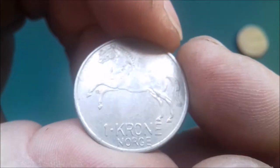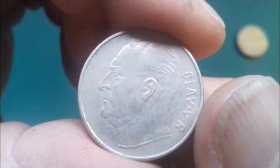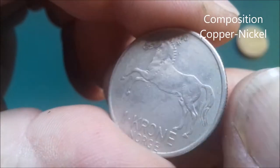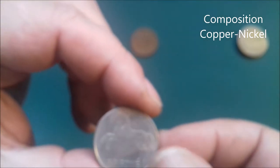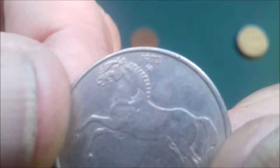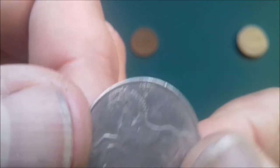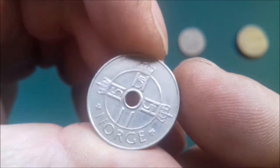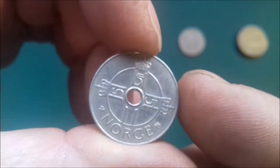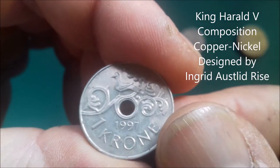Here we have a 1 kroner with a nice picture of a horse. Not sure what year — oh, it's at the top: '73. Now like many, they like to have the odd coin with a hole in the middle. 1 kroner, 1 kroner from '97.